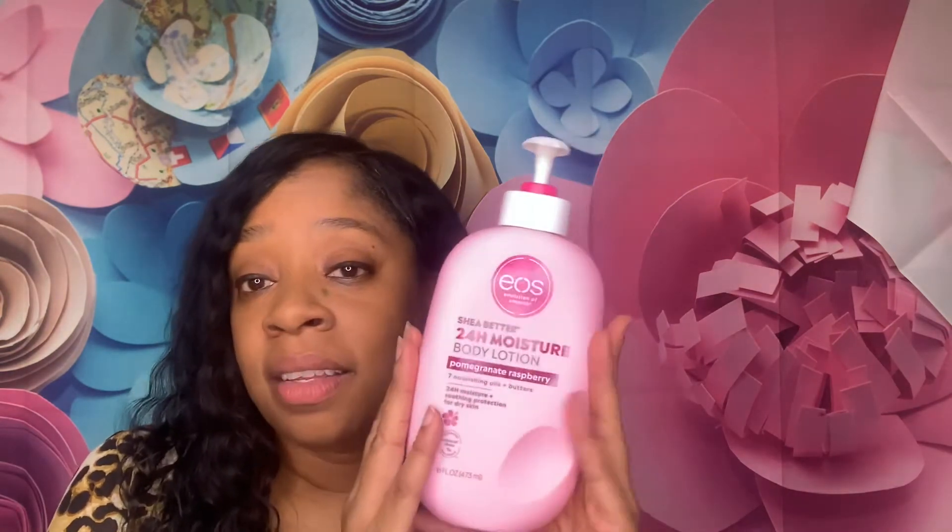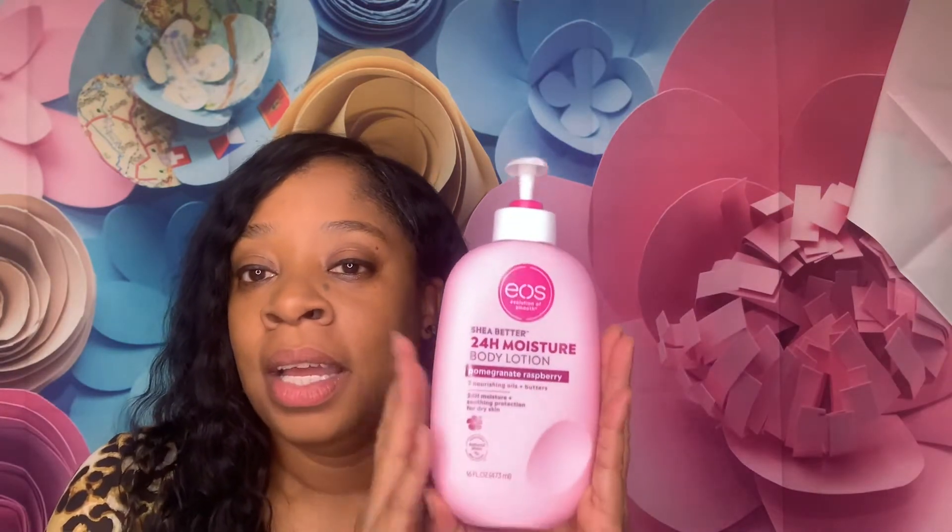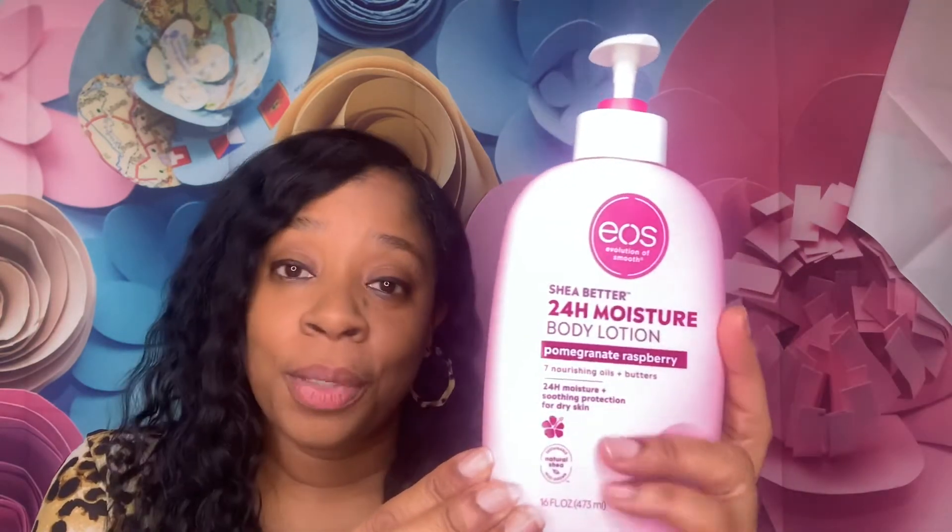Say goodbye to greasiness — and yes, it is not greasy. Say goodbye to heaviness and sticky residue — and yes, it is not sticky. I do have other lotions where they feel kind of sticky. They work, but if you're not a big fan of that sticky product, then this is definitely the product for you. I picked this up at Target — comes out like this and it smells so good.